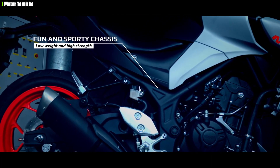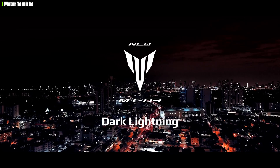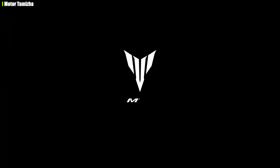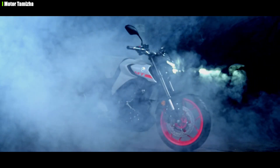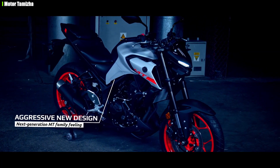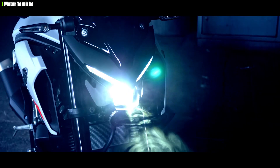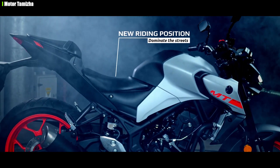Next, regarding the engine: the MT-03 shares the same engine as the R3 — a 321cc parallel-twin liquid-cooled engine. This bike produces 40.4 brake horsepower and 29.4 Nm of torque, with a 6-speed manual gearbox. The engine is very refined with a smooth pickup, and the mileage is approximately 45.4 KMPL. There are no notable engine noise or engine problems.